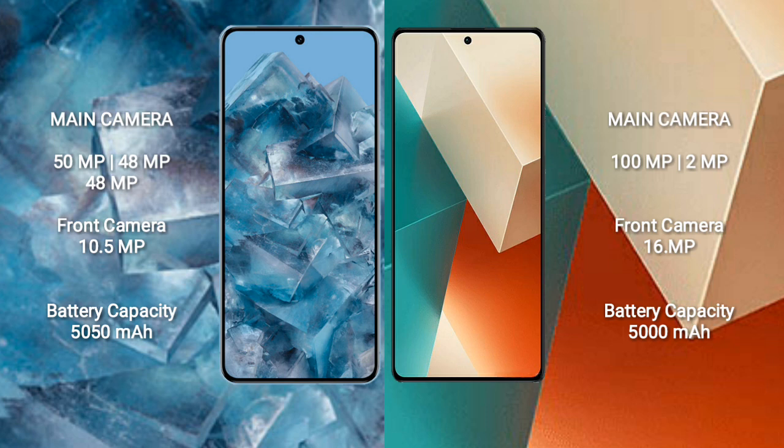Google Pixel 8 Pro has a 5050mAh battery with 30W fast charging support. Redmi Note 13 has a 5000mAh battery with 33W fast charging support.